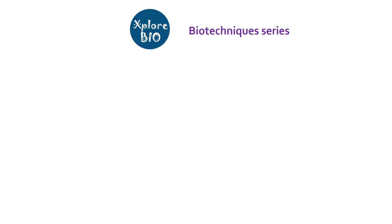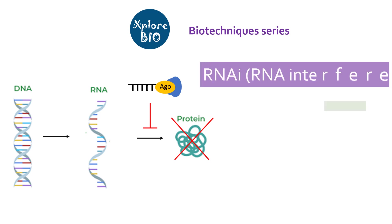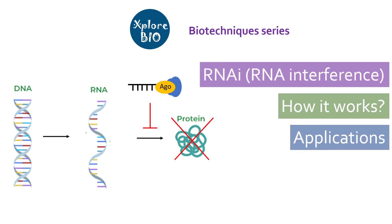Hello and welcome back to another exciting video on the biotechnics series of Explore Bio. Today you will learn about RNA interference or RNAi, which is one of the most useful regulatory mechanisms occurring in our body and which has also emerged as a powerful technique in molecular biology. I will explain what RNA interference is, how it works, and some interesting applications and wonders of RNAi technology.